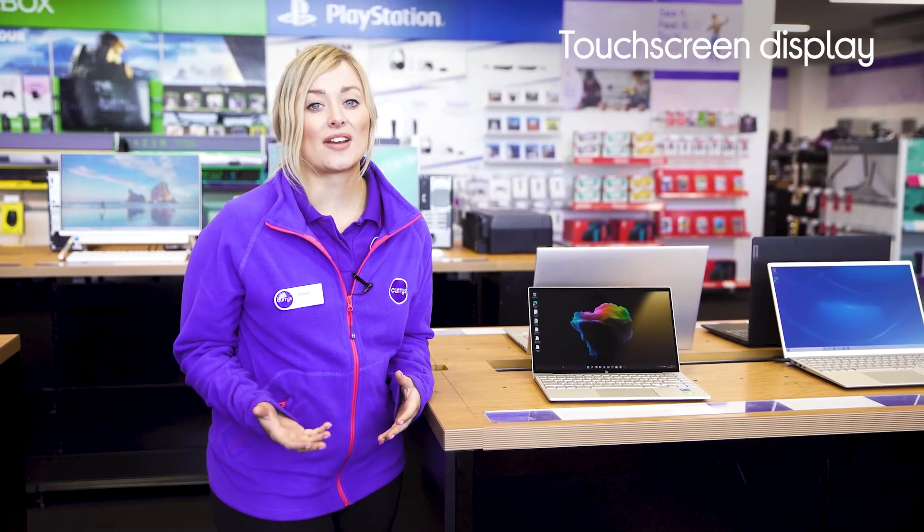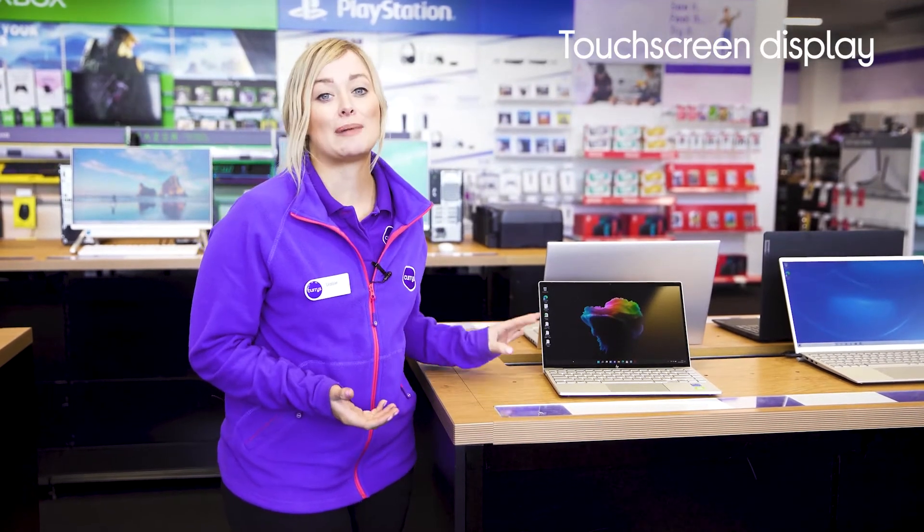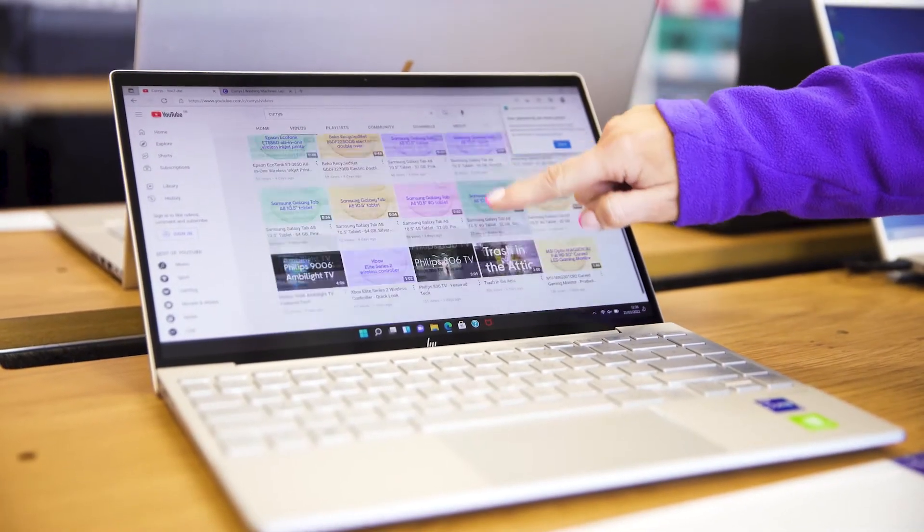When it comes to navigating your favourite social media sites or work documents, the touchscreen display makes it easy to explore each page, as you can use it just like your smartphone.